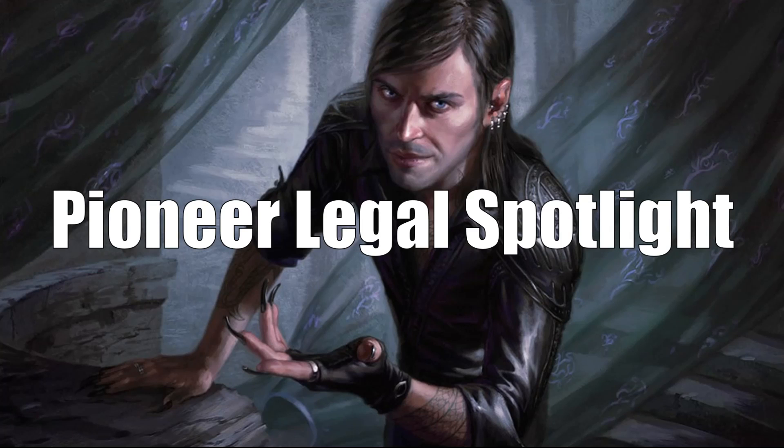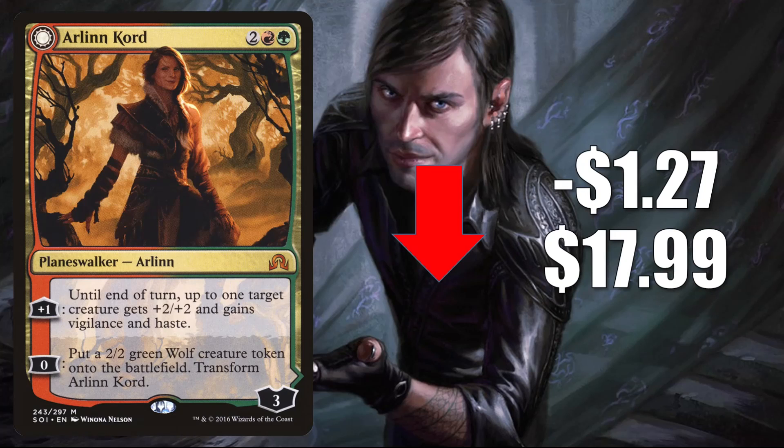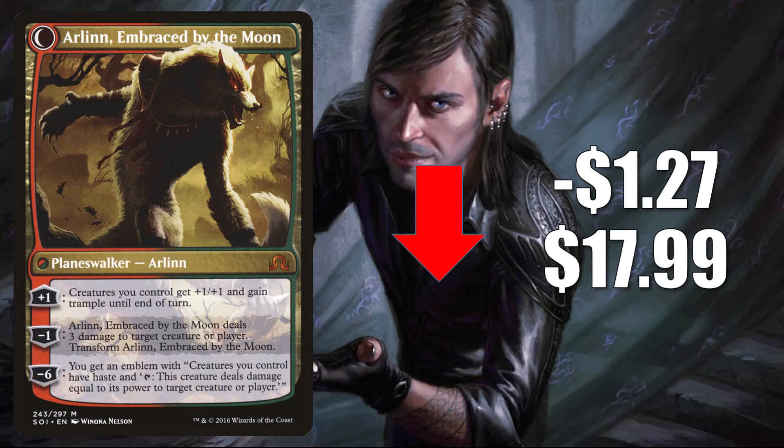And that brings us to the Pioneer Legal Spotlight, starting again with the cards going down in value. Arlinn, Kord goes down $1.27 to $17.99. This spiked not too long ago due to the Werewolf support in Midnight Hunt. Now maybe the hype has died down around that tribe a little bit, but it is still seeing increased Commander play in Tovalar builds.